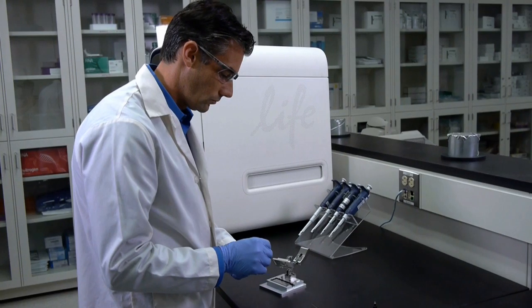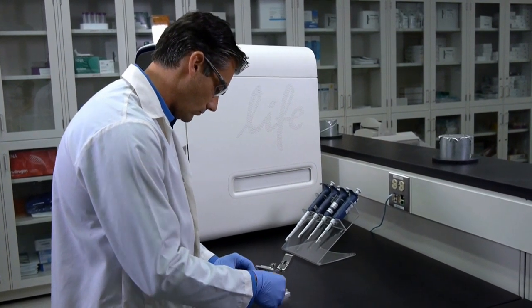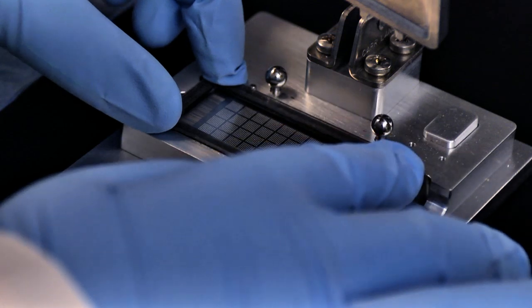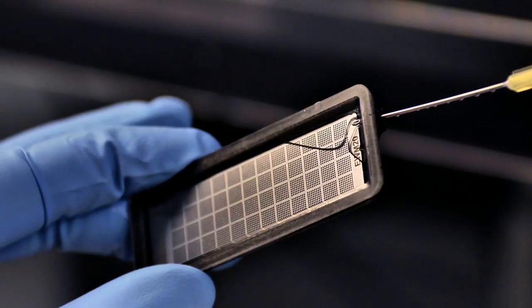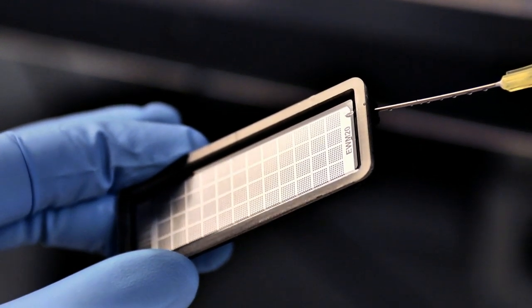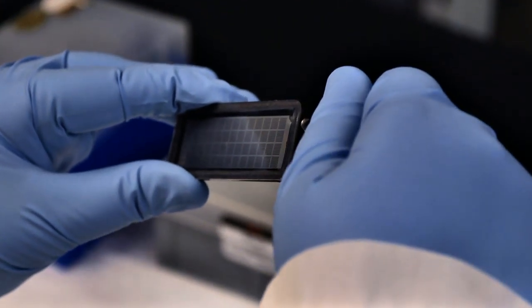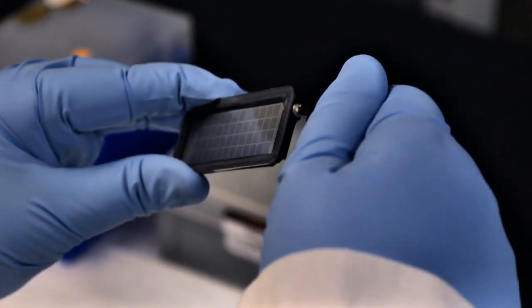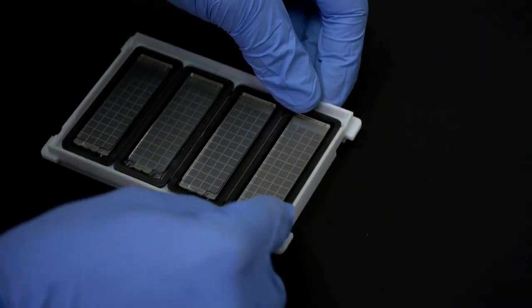The open array workflow saves time and resources compared to running experiments in multiple 384-well plates. Simply seal the plate, add immersion fluid, apply the plug, and then place the sealed open array plate in the carrier.